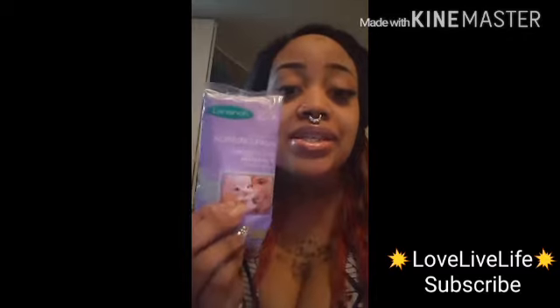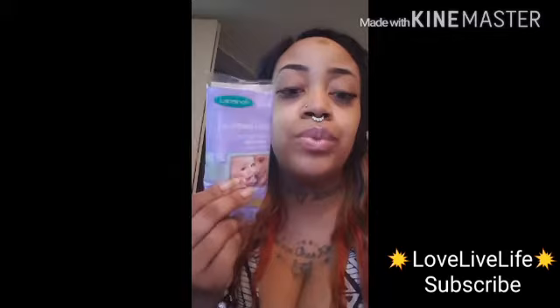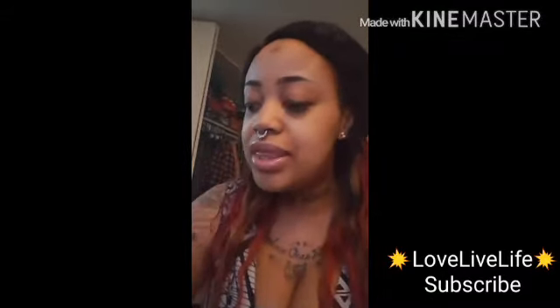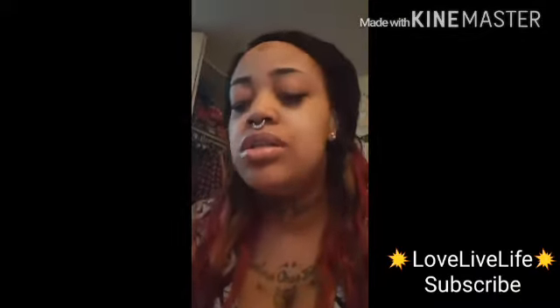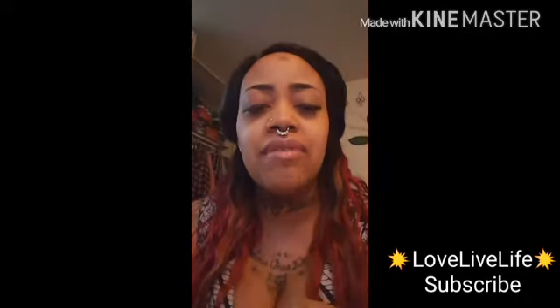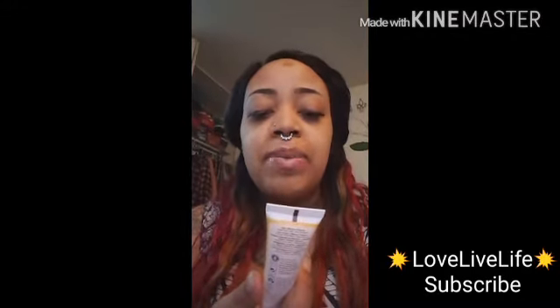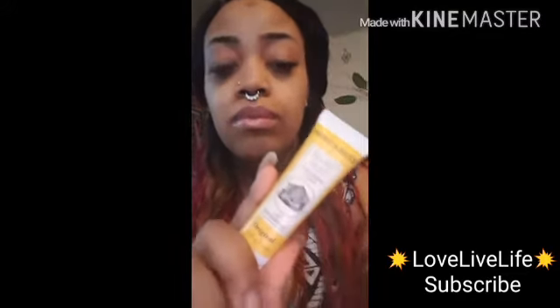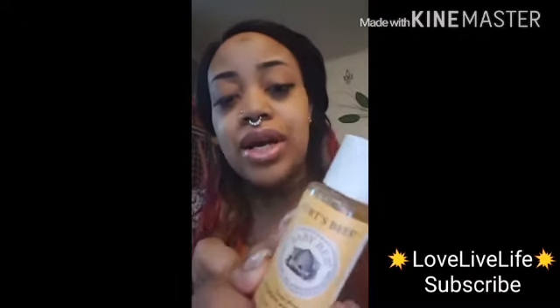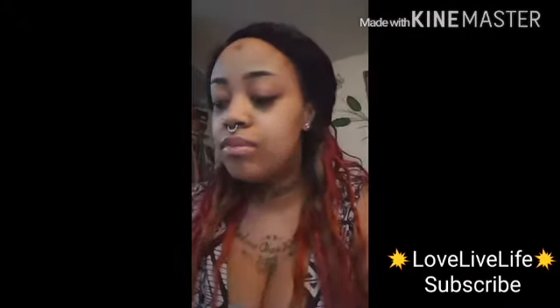Next up were these nursing pads. I actually received some of these from the hospital when I had him — they're pretty good, I did use the ones I had and no complaints. There are two in here, one for each breast. Next up we have this Burt's Bees Baby Bees Nourishing Lotion in original — we know Burt's Bees, they have good products. Next we have the Burt's Bees Baby Bees Shampoo and Wash, and this is tear-free and pediatrician tested.